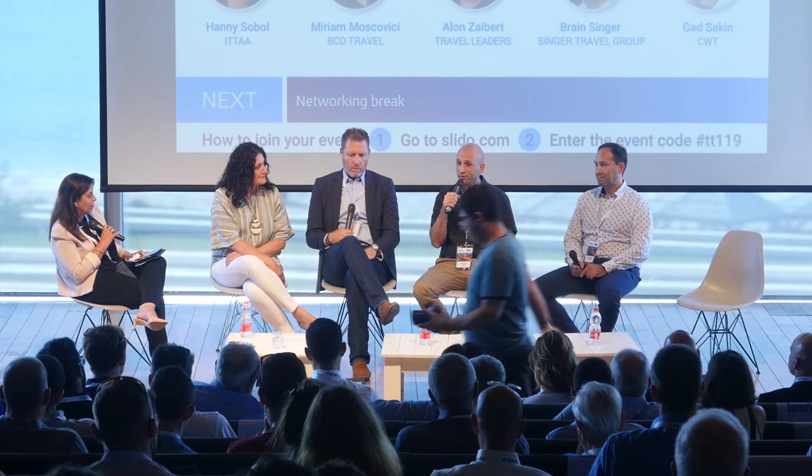Hello, my name is Gad Sakin, I work for CWT — you probably know the company as Carlson Wagonlit Travel. We recently changed the name to CWT. I lead engineering for the digital department of CWT, based in Tel Aviv, where we have a significant development center resulting from an acquisition. We have 18,000 employees all over the world — also a mega.